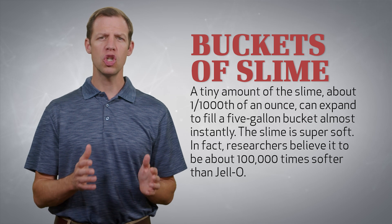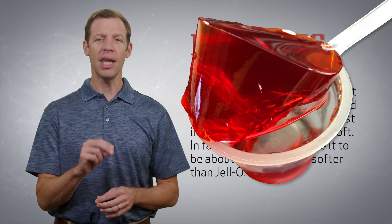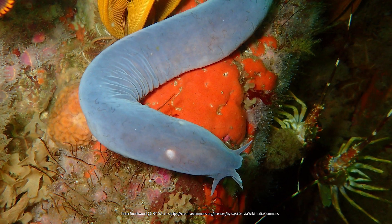Furthermore, the slime is super, super soft. In fact, researchers believe it to be about 100,000 times softer than Jell-O. Imagine a super snotty sneeze being shot out of the pores of a worm-looking fish and you start to get the picture.